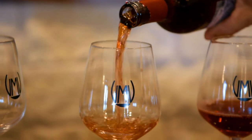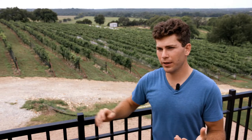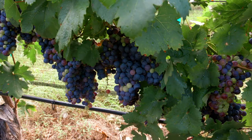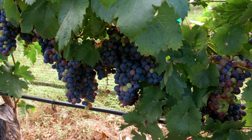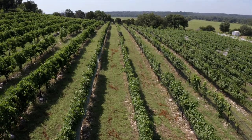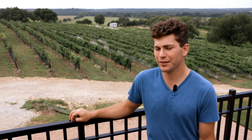We make a range of red, white, and rosé wines. We decide which wines to make almost entirely based on which grapes will thrive in our climate and in our soils. We don't grow some of the more popular grapes if they're not well adapted to a warm continental climate like we have here in Texas.